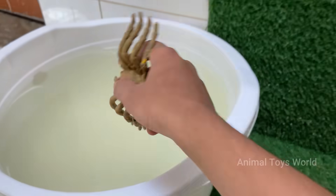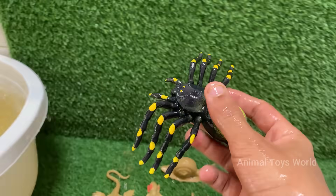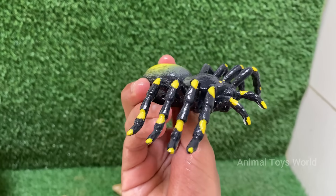Spiders produce different types of silk for different purposes — webs, egg sacs, wrapping prey, and more. Spiders play a crucial role in controlling insect populations, making them important for ecological balance.